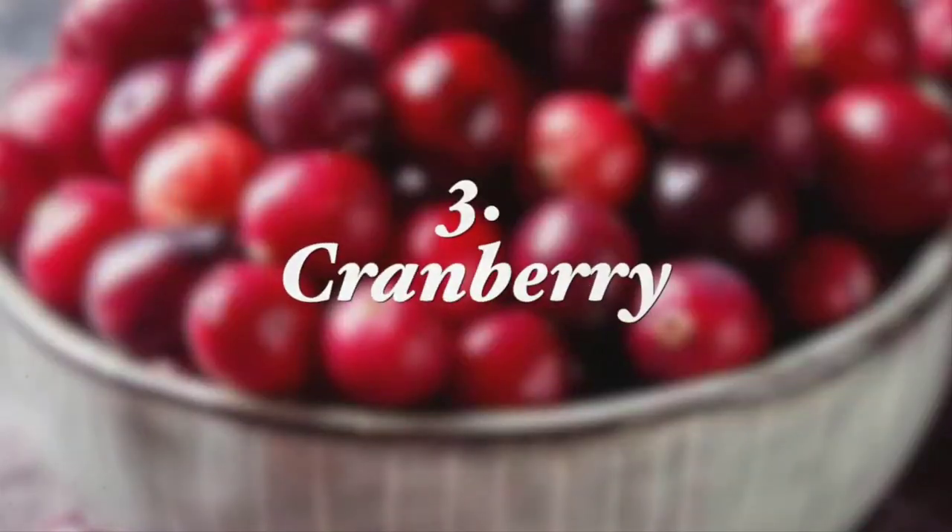The next remedy is cranberries. Research shows that cranberries may help prevent gum disease by stopping bacteria from sticking to your teeth. A preliminary study found in the Journal of Periodontal Research shows that ingredients found in cranberries can help treat periodontitis-related inflammation. You may consume cranberries as a fruit or in the form of a sugar-free cranberry juice to reap the benefits.